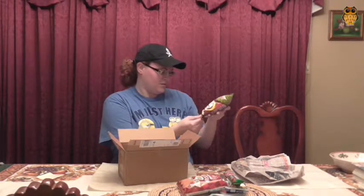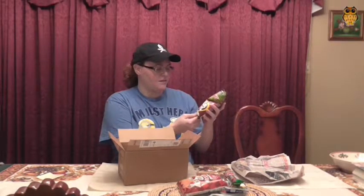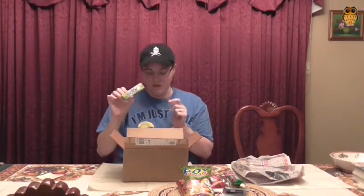Boy Bawang Kornick — bigger, tastier, crunchier — lechon manok flavored. Looks like chicken, there's little pictures of chicken on there. It kind of sounds like corn nuts from the Philippines, so interesting to try. And Hi-Chew, green apple flavored — these come from Taiwan. I've had other flavors of this; the mango is my favorite. So I'm excited about Hi-Chew.